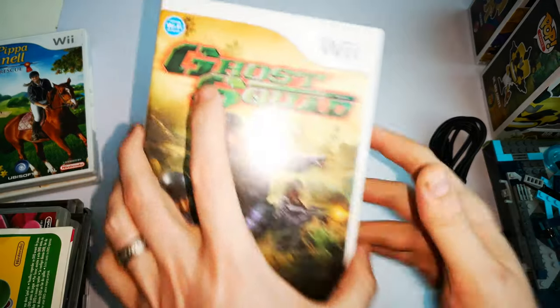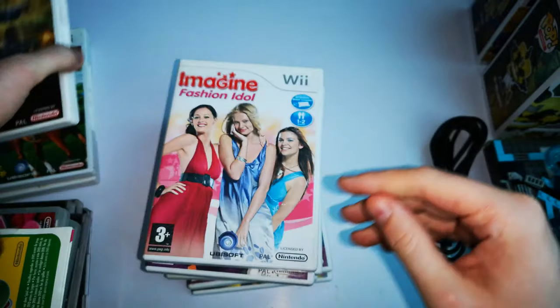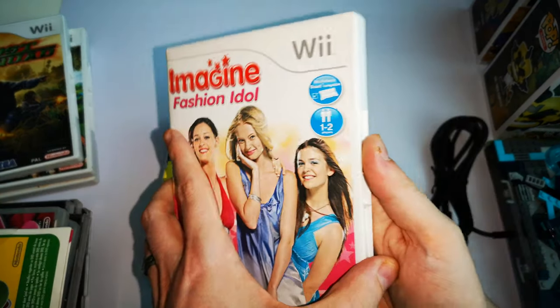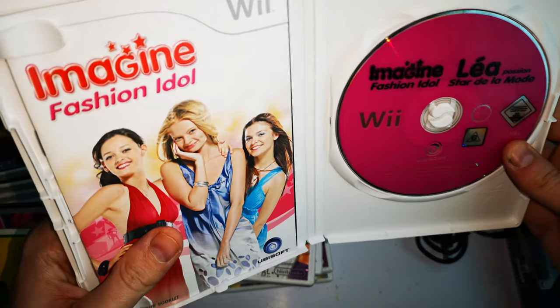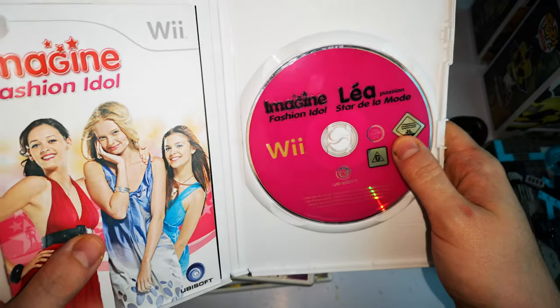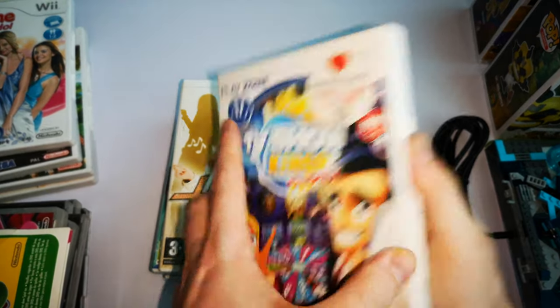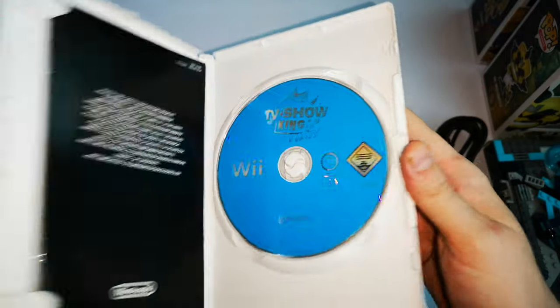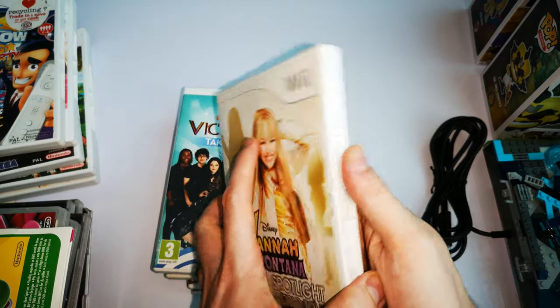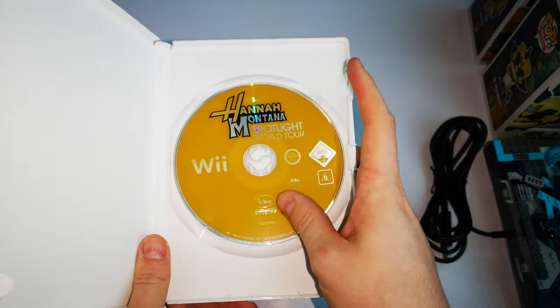Onto the Wii games — Hell's Kitchen, been wanting this for a while but it's quite expensive. There's also Puppy Funny Ranch Rescue, and all of these are surprisingly in really good condition. Ghost Squad — sorry about the reflection. That's really bumped up my Wii games collection. Imagine Fashion Idol — you can clearly see it's in French, which is cool. You can tell I don't mind what the game is if it's under a pound, I'll get it. TV Show King Party, and at the end of the day there's Hannah Montana Spotlight World Tour — that's the second Hannah Montana game I've got on Wii now.